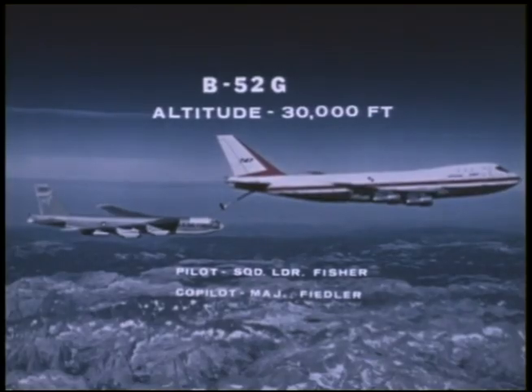B-52 testing was conducted at speeds ranging from Mach 0.67 to Mach 0.79.